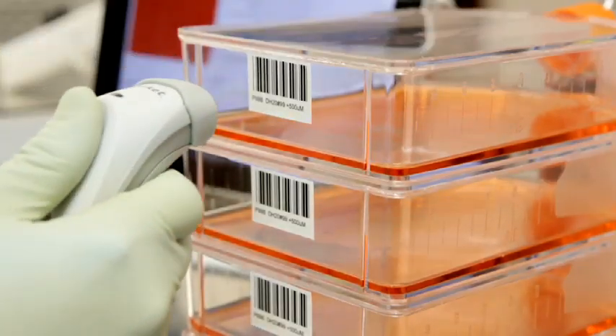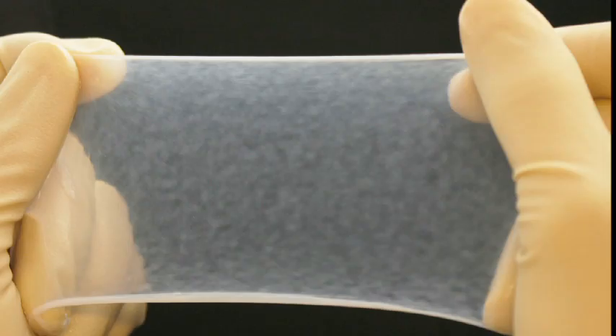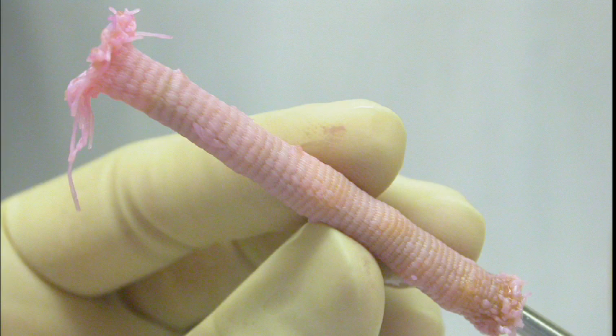These cell-based building blocks are grown as sturdy sheets or threads of tissue that can be stacked, shaped, molded, or woven into complex three-dimensional structures like blood vessels, heart valves, or even whole organs.